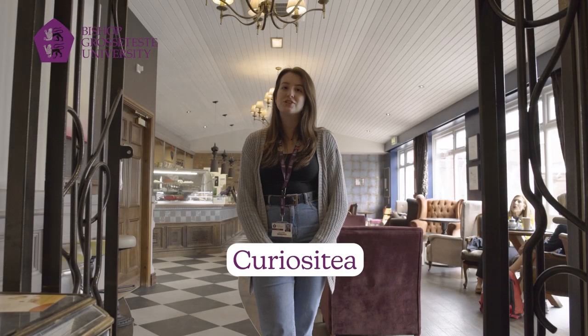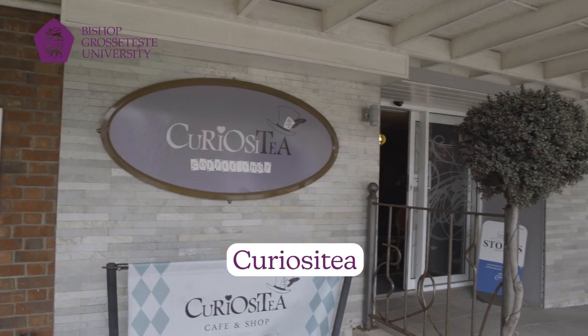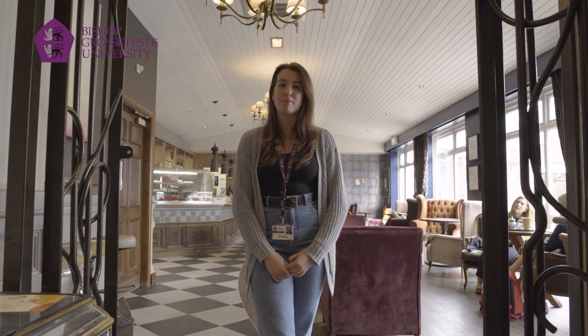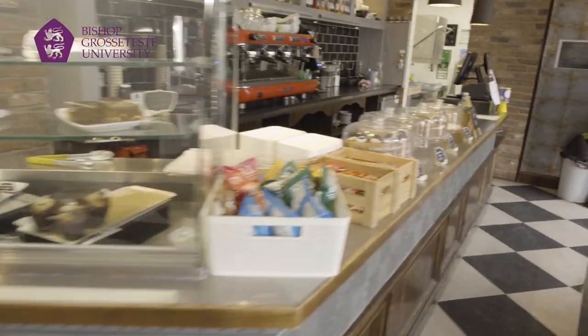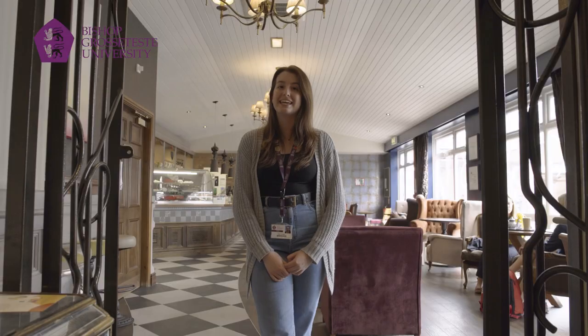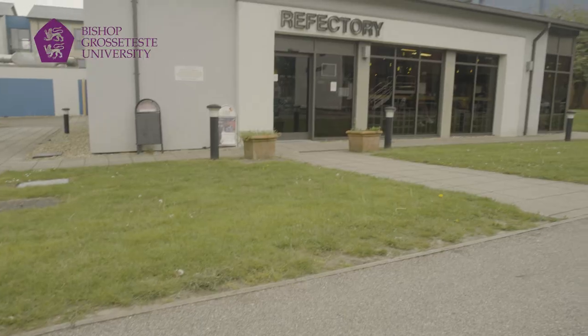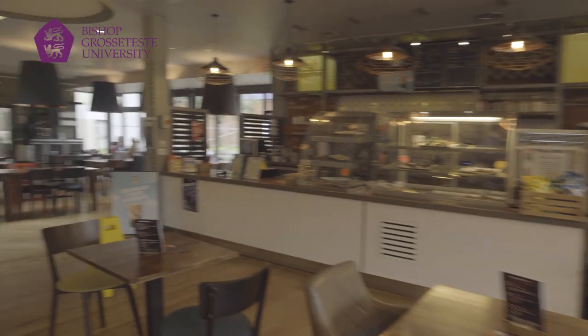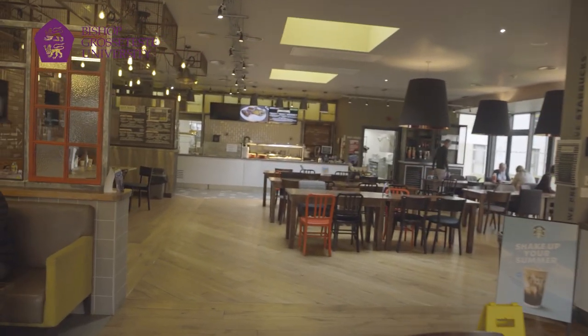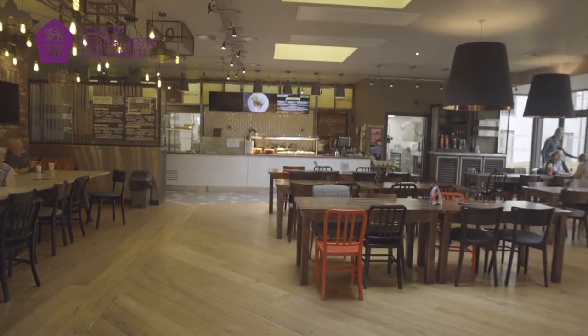So this is Curiosity, one of two eating establishments on campus where they serve hot drinks, cold drinks, and a few sandwiches and baguettes. It's a really lovely place to come and it is Alice in Wonderland themed. Our other eating establishment is the refectory, which serves both hot and cold food and is again a really lovely place to sit, meet your friends, or meet your tutors.